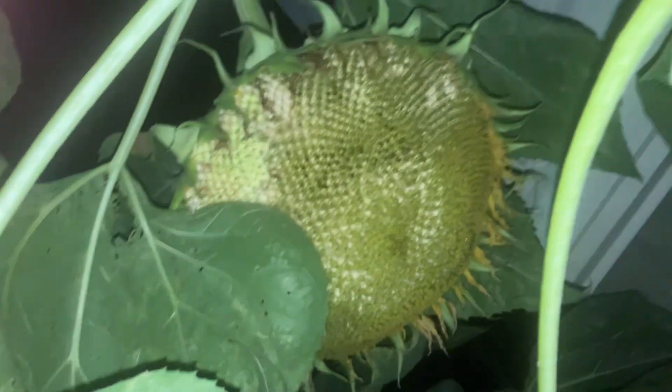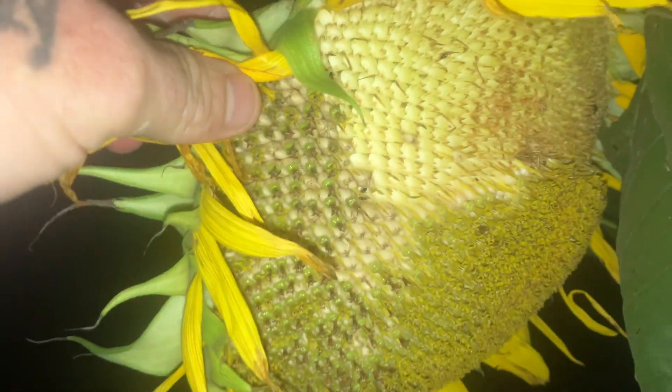This big old sucker here is ready to come down — actually, it could go a little while longer. As soon as it starts showing... the birds have eaten all the seeds off of this one, that one right there.